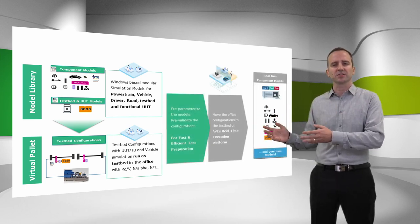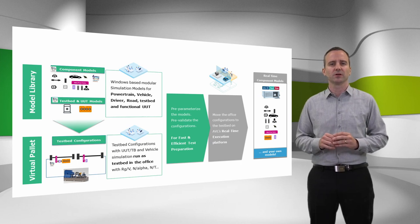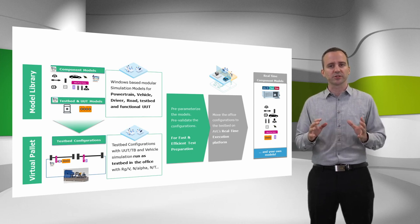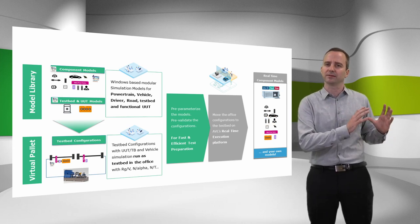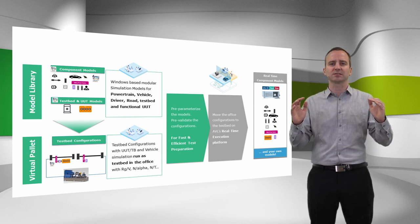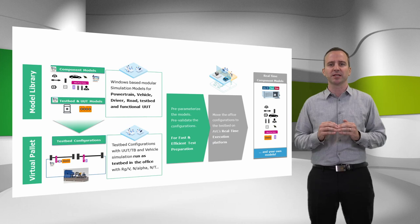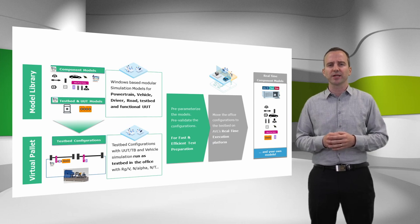What you get is a fast and efficient test preparation by running your whole testbed configuration in the office. Your models are pre-parameterized, your configuration pre-validated. Once this is done in the office environment, the whole virtual palette is moved to our real time execution platform at the engine testbed. This way, we maximize the productive testing time on the cost-sensitive real testbed, since the required setup and preparation time on the testbed is minimized. The provided quick and standard virtual configurations are meant to give you an efficient start for many applications without the effort of model creation and integration.